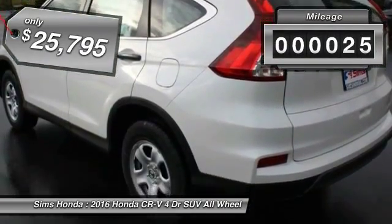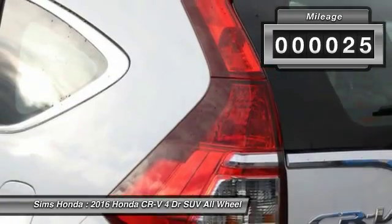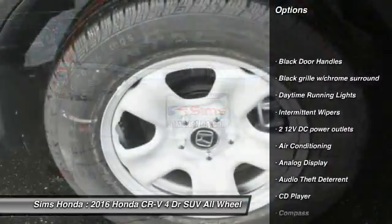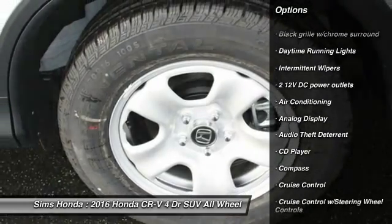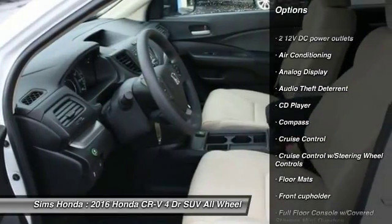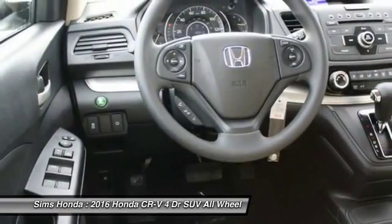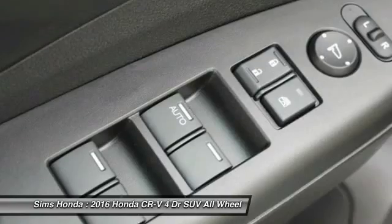This vehicle has less than 100 miles. Here are some of this vehicle's great options: back-up camera, anti-lock braking system, steering wheel audio controls, all-wheel drive, Bluetooth, driver airbag, power steering, adjustable steering wheel, air conditioning, front floor mats.